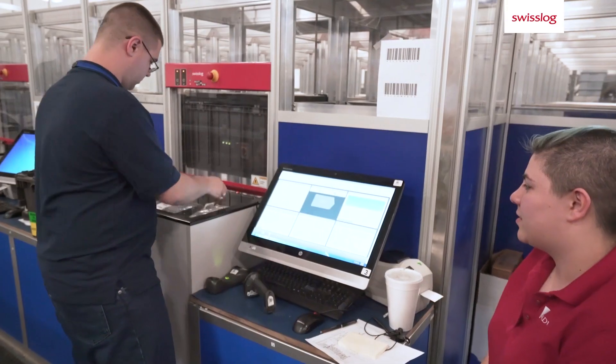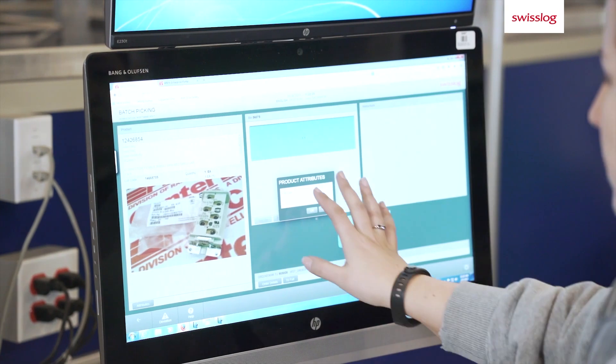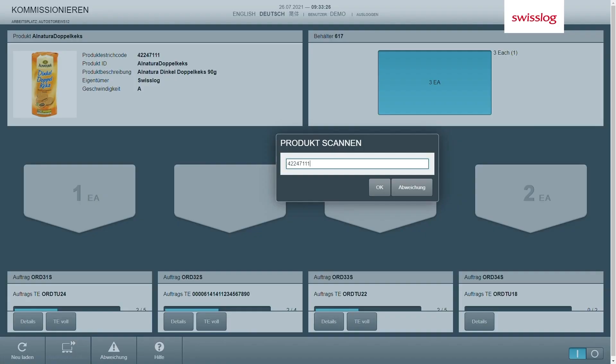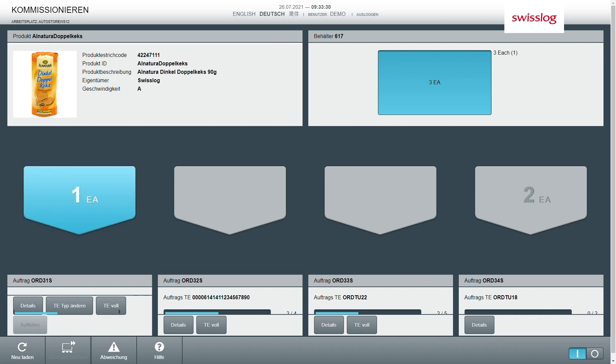My name is Britta Schmidt, and I am a Software Product Specialist and Solution Architect at Swisslog. As a team, my colleagues and I advise our customers on logistics processes, and how we can map, support, and optimize them in our software. We do this with the help of our demo system, where the link between processes, people, and machines takes place.